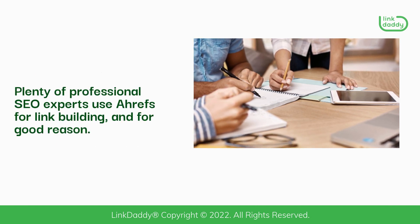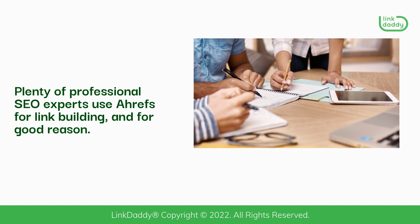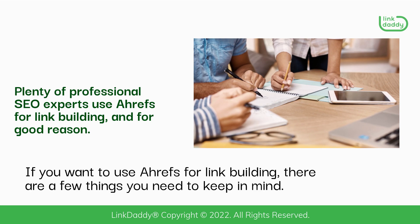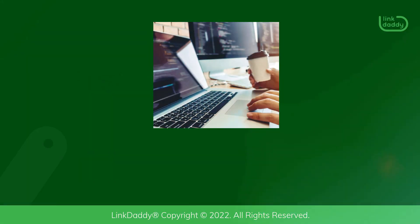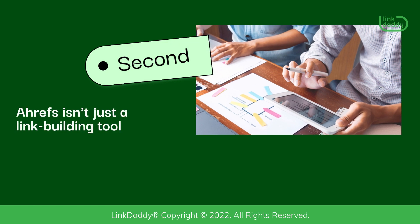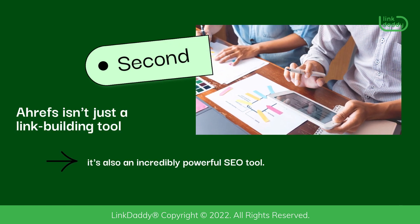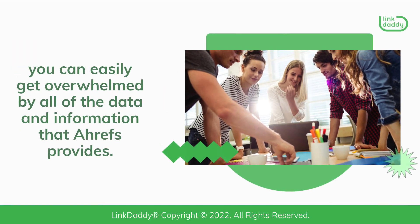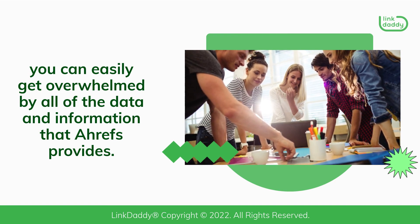Plenty of professional SEO experts use Ahrefs for link building, and for good reason. If you want to use Ahrefs for link building, there are a few things you need to keep in mind. First, Ahrefs is a paid tool, so you'll need to sign up for an account. Second, Ahrefs isn't just a link building tool — it's also an incredibly powerful SEO tool. That means that if you're not careful, you can easily get overwhelmed by all of the data and information that Ahrefs provides.